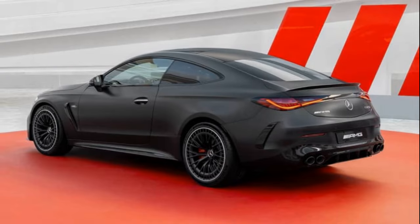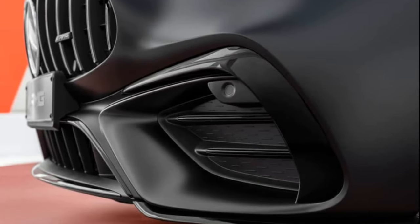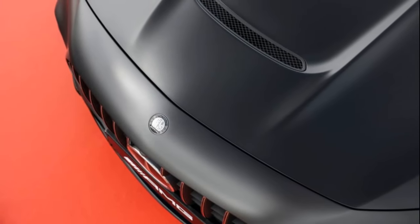However, Mercedes wasn't content to stop there. The previous C-Class Coupe gave rise to one of the most beloved AMGs — the C63S Coupe — featuring a potent 503bhp twin-turbo V8. It made quite an impact.